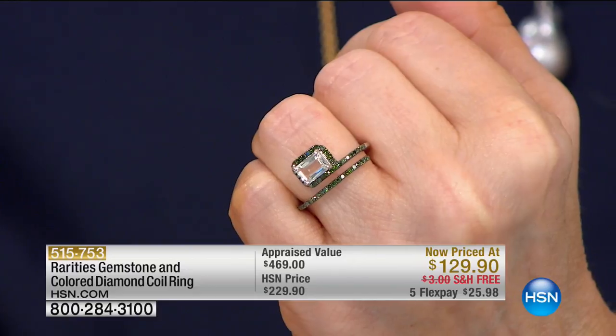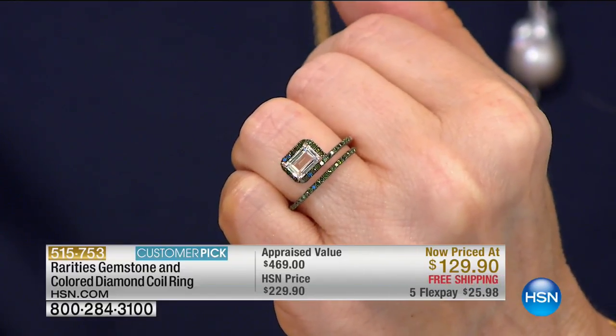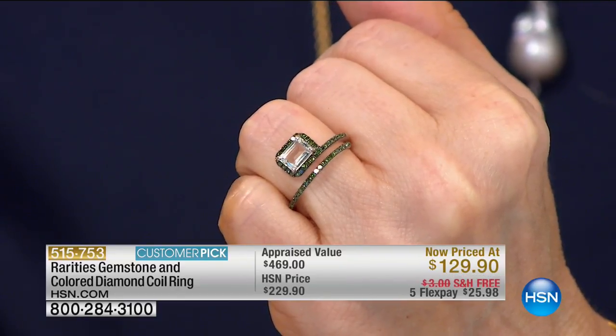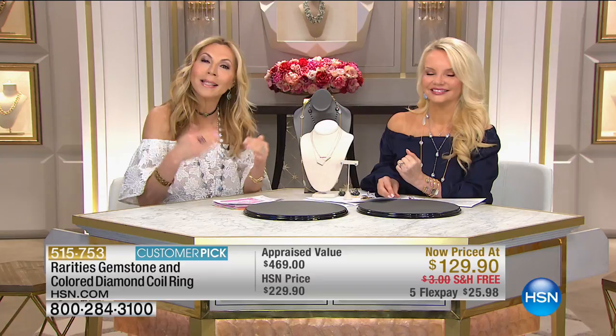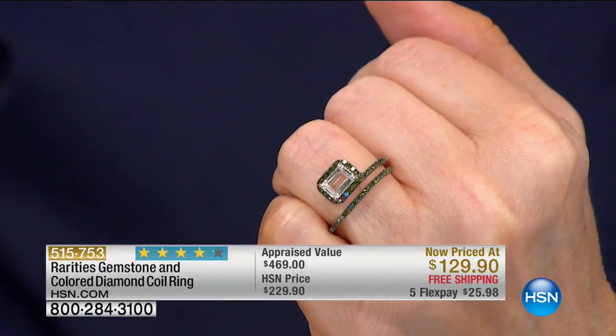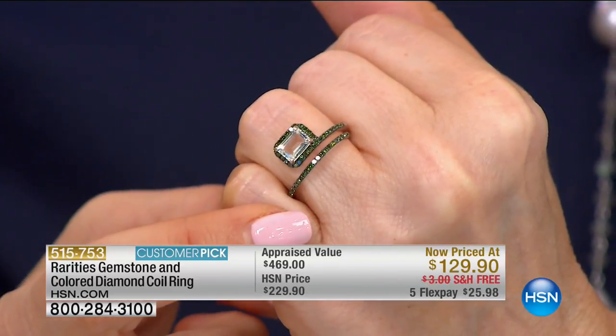When you read the customer reviews on this ring, you see how forgiving it is — because it's a coil design, it's going to open and close with you. You can give it a little pinch. This is the snake coil ring that will change your entire jewelry wardrobe because it is chic. When we talk about New York style, Parisian style, Milan style — this is what's happening in the highest world of fine jewelry.